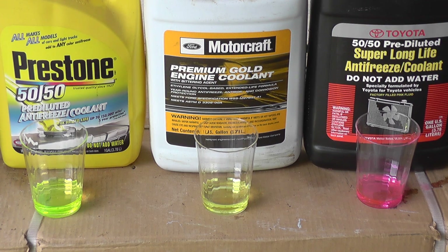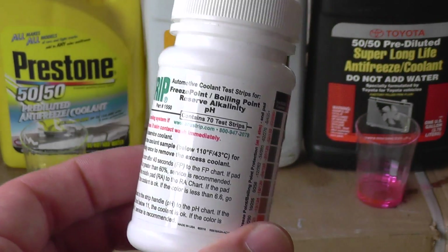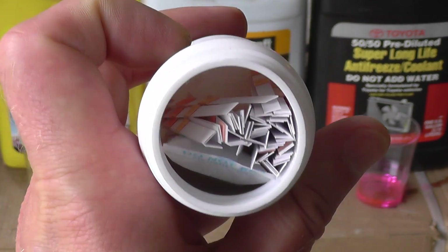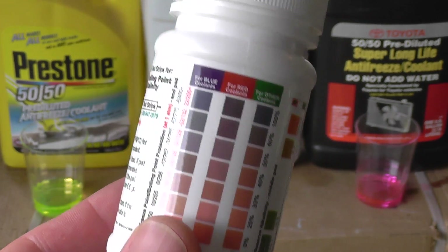Today I'm going to show you how to test your antifreeze at home. There is a very inexpensive way to do it — you only need test strips. I want to show you these test strips and how they work. This is the test strips bottle — there are 70 pieces in this bottle. There is a link in my description. Depending on your application, you can get the whole bottle, or just a few. This is a great tool to test your antifreeze on a regular basis.